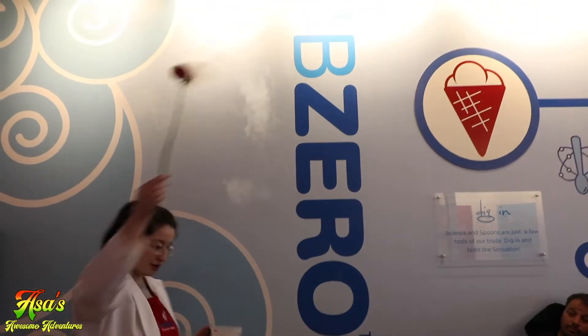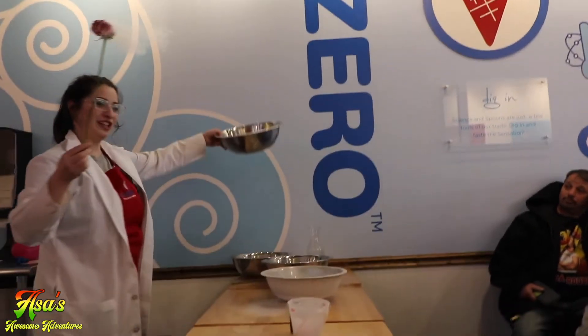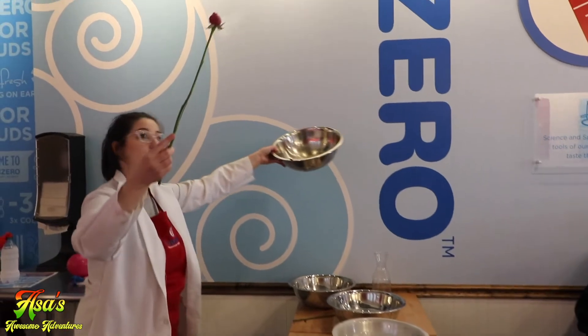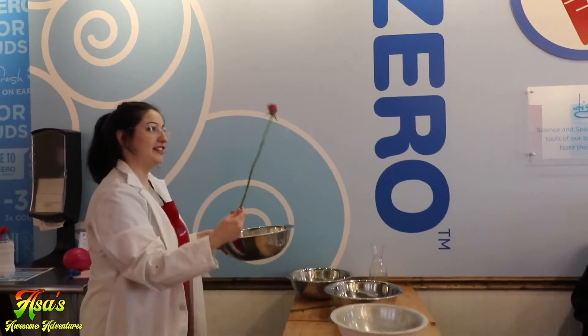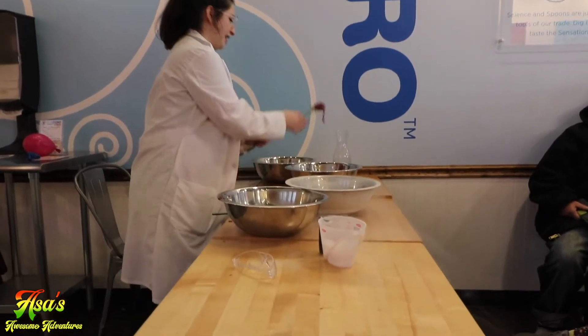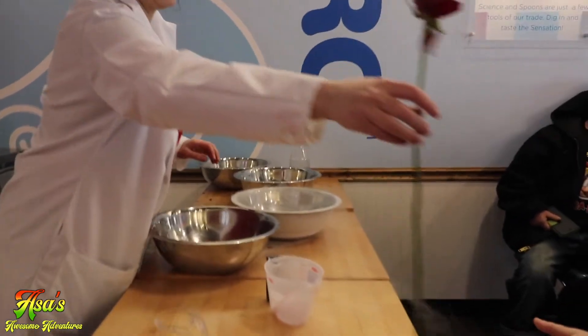So it's frozen, right? Looks a bit weird. And then we're going to smash it again. And that is completely shattered — well, partly shattered. I can pass this one around for anybody who wants to look at it.